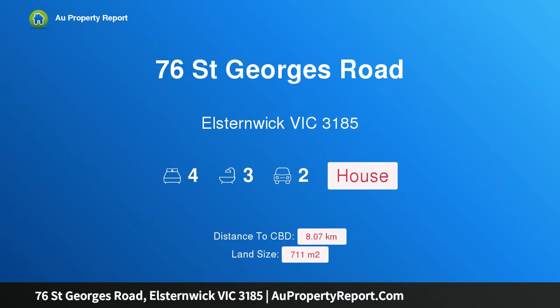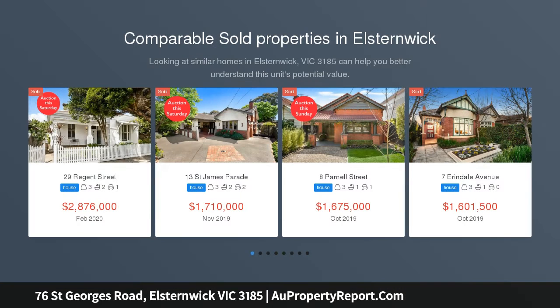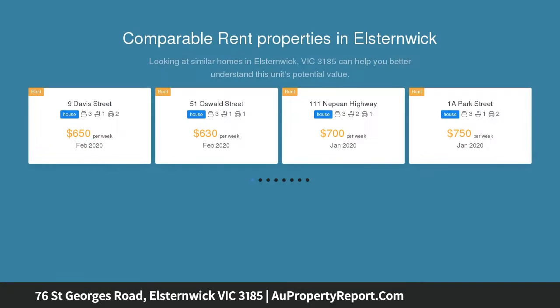Welcome to 76 Saint George Road, Elstonwick, Victoria 3185 — a majestic period home amid garden splendor. Steeped in tradition while offering an outstanding standard of contemporary family living, this grand home sprawls across approximately 711 square meters of magnificent gardens, ideal for large-scale entertaining and relaxation.